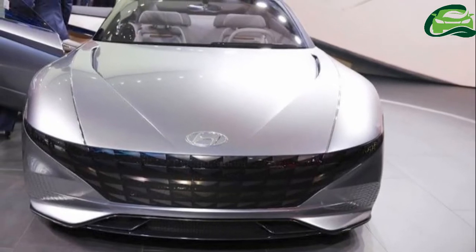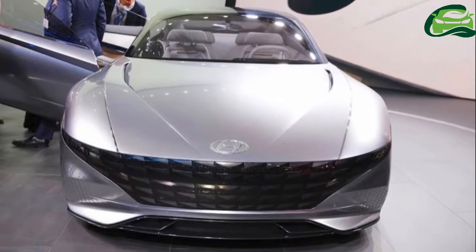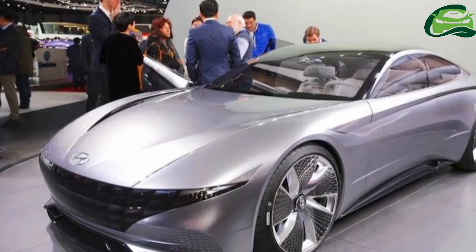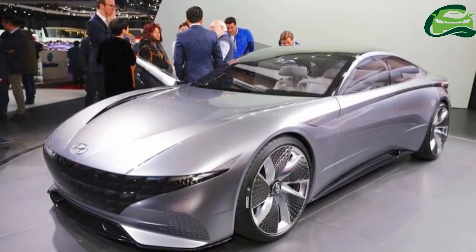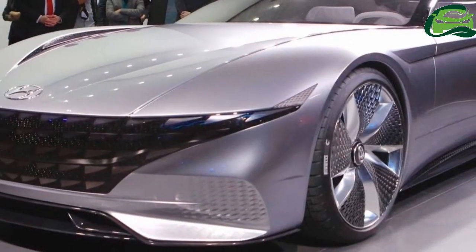Hyundai has unveiled the Hyundai La Fil Rouge concept at the 2018 Geneva Motor Show. The new concept is a design study from the South Korean automaker, debuting Hyundai's new design direction under the theme Sensuous Sportiness.